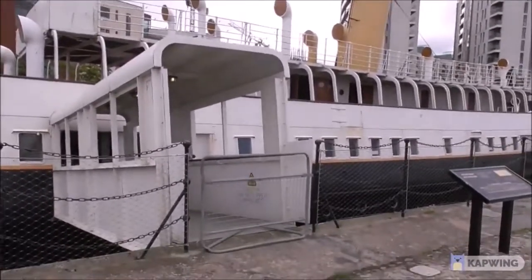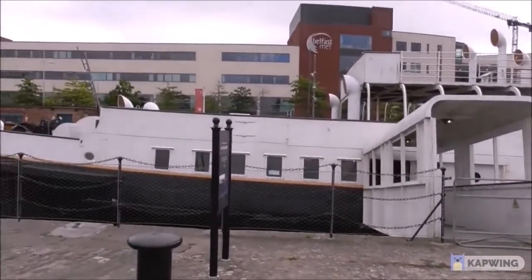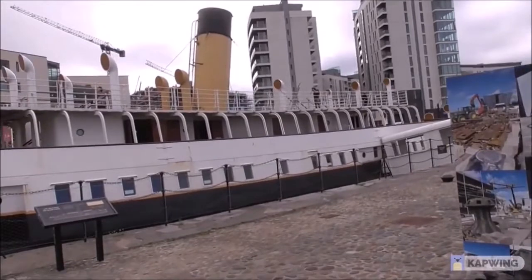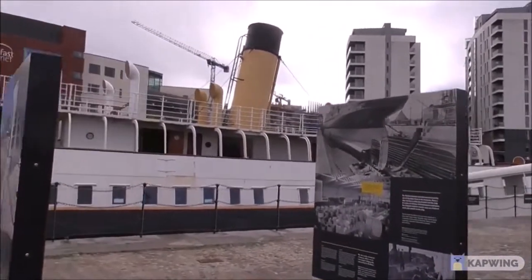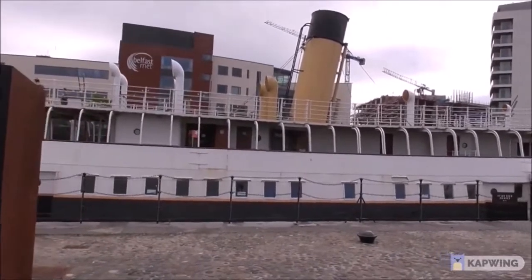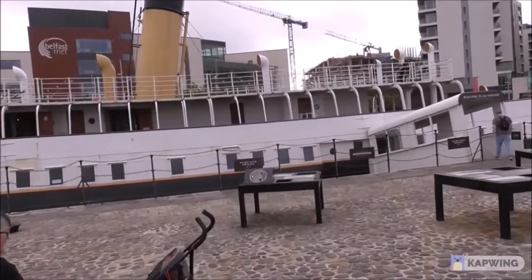The Nomadic was nicknamed 'the little sister to the Titanic,' for obvious reasons — much smaller. It's a former White Star Tender, launched in 1911. It took passengers out to the Titanic and the Olympic, and indeed the Queen Mary and the Queen Elizabeth years after that. The vessel is the only White Star vessel designed by Thomas Andrews that still survives today.